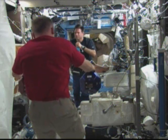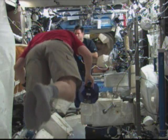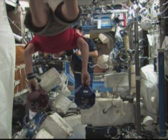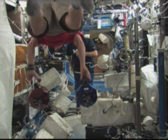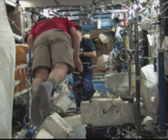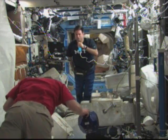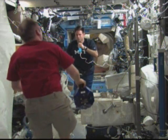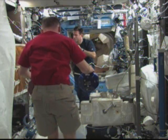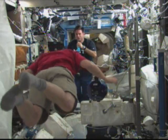This is video taped earlier being downlinked by Flight Engineer Greg Shamitoff of he and Commander Mike Fink working on the SPHERES experiment. That's an acronym for Synchronized Position Hold and Gauge Reorient Experimental Satellites. The satellites in question are the small blue and crimson balls that Fink is holding.